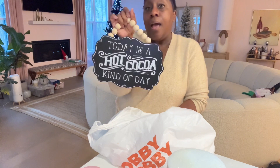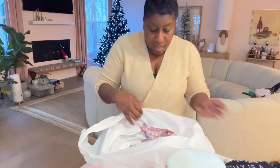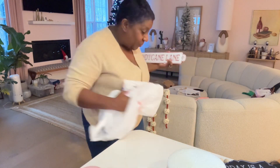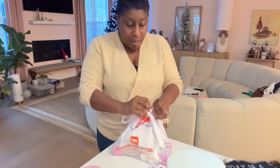I got a couple of signs. This one is for the coffee bar: 'Today is a hot cocoa kind of day' — I'll probably put this up for Christmas and take it back down after the holidays. And then this sign to put outside my house: Candy Cane — which is really cool. That's my second Hobby Lobby bag — I guess I did get way more things at Hobby Lobby because I bought multiples.